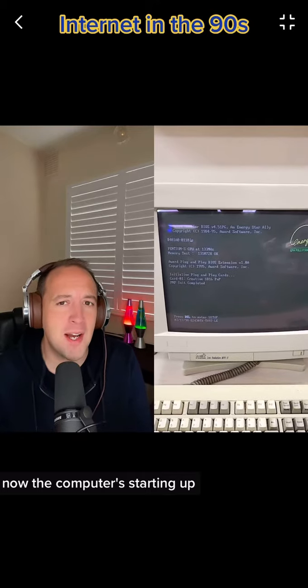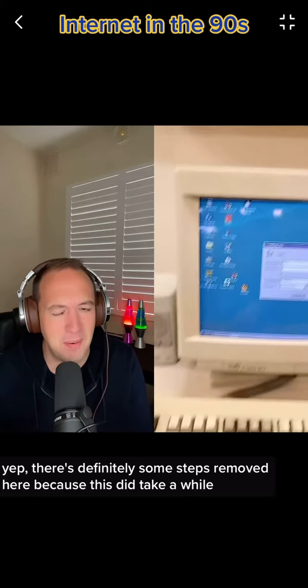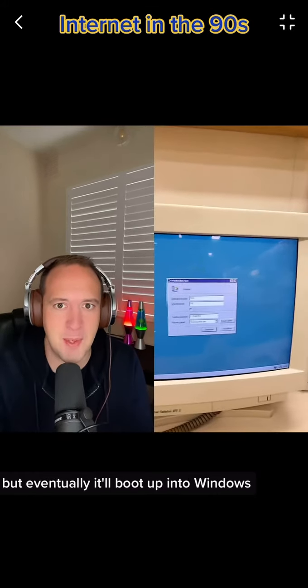Now the computer's starting up. This is going to take maybe a minute or two. There are definitely some steps removed here because this did take a while, but eventually it'll boot up into Windows.